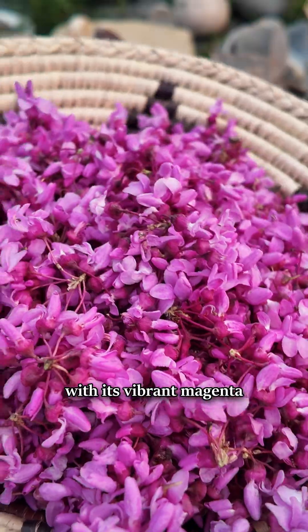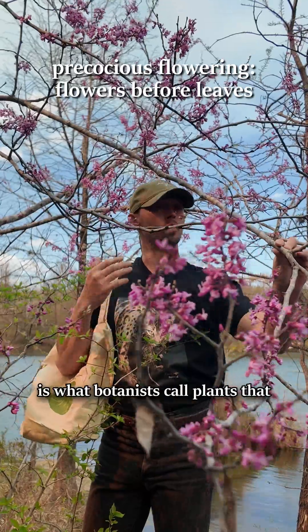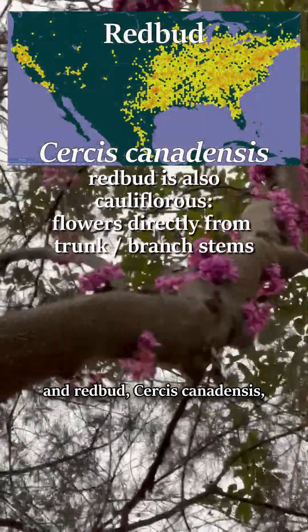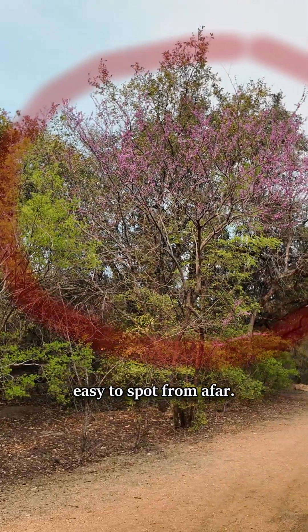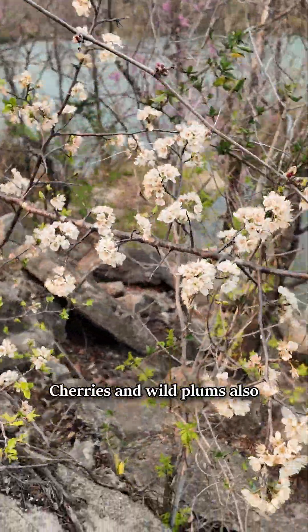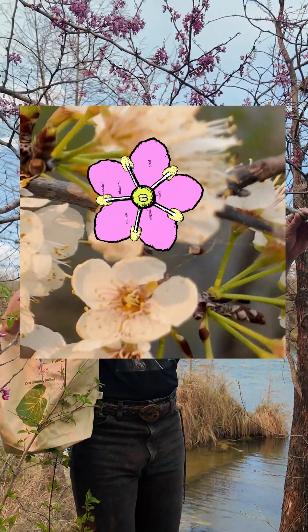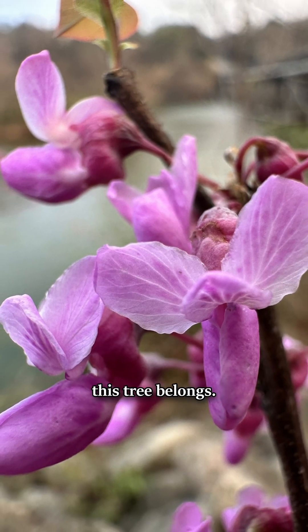This tree announces spring with its vibrant magenta flowers that are edible and tasty. Precocious flowering is what botanists call plants that flower before foliating or budding leaves, and redbud, Cercis canadensis, is a great example. It makes the species very easy to spot from afar. Cherries and wild plums also blossom this way, but they have a classic rose family flower shape with five petals, whereas redbud flowers are like those of peas and other legumes, the family to which this tree belongs.